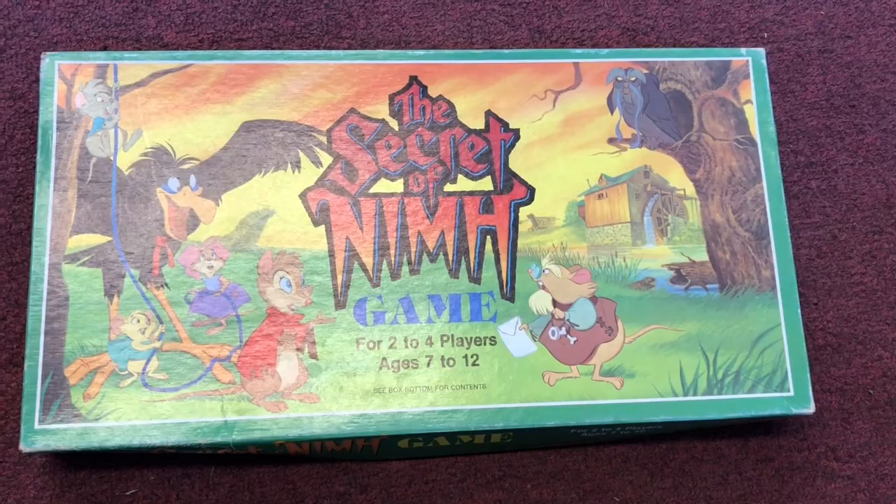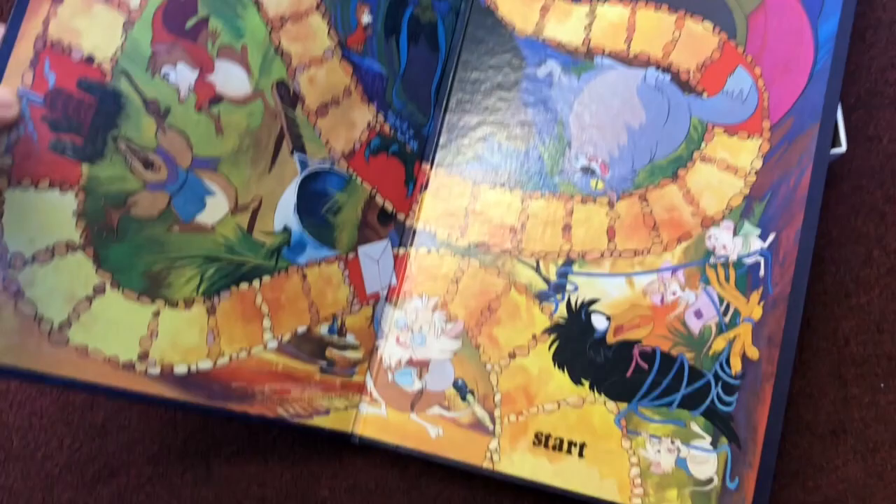Another one: Secret of NIMH. I actually don't even know what this is. Whitman has it, so it can't be a Disney thing, though that's what it reminded me of — like some Disney animation. The board is pretty clean, kind of neat. But no matter what the price, I'm not going to do it.